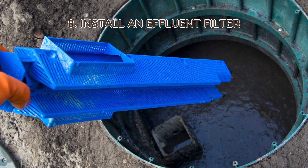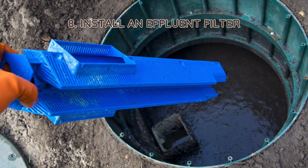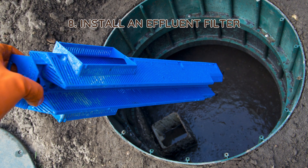8. Install an effluent filter. Effluent filters trap solids before they reach the drain field. Cleaning or replacing these filters regularly prevents blockages and improves system performance.